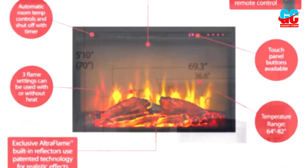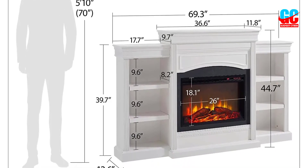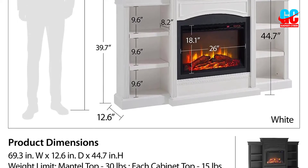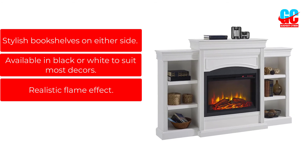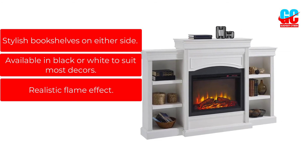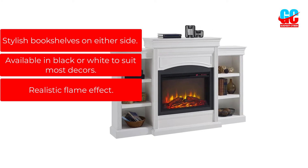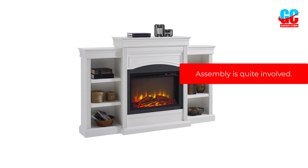It measures 69.3 inches wide, 44.7 inches high, and 12.6 inches deep. The Lamont also comes in white. Pros: stylish bookshelves on either side, available in black or white to suit most decors, realistic flame effect. Cons: assembly is quite involved.